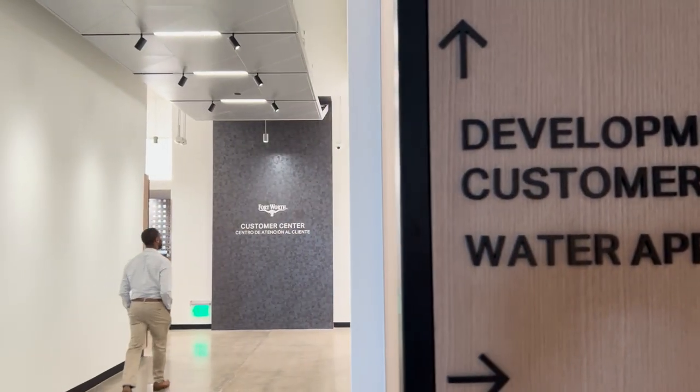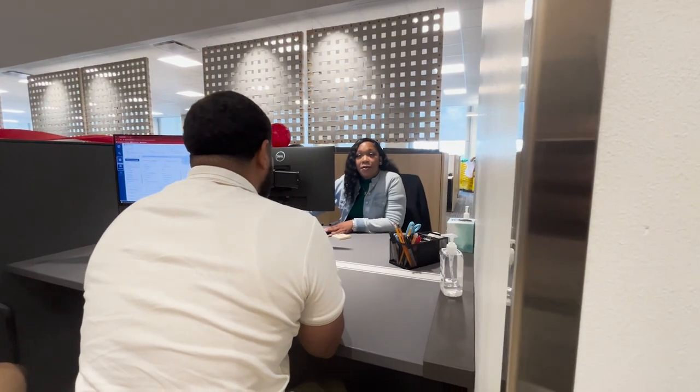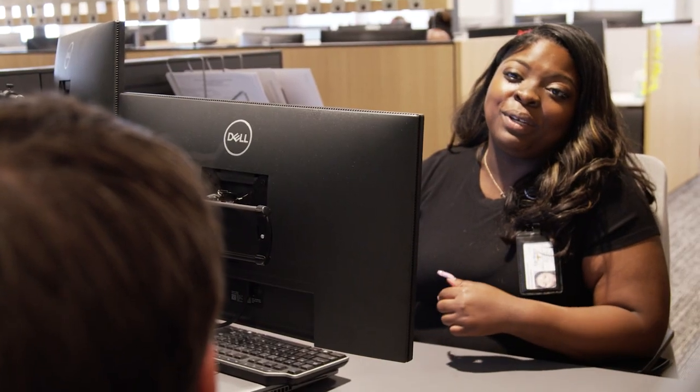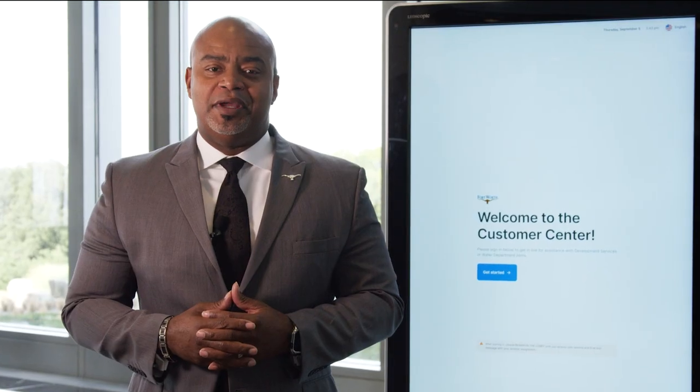The fifth floor is your one-stop shop that centralizes all of your development needs. Let me show you our new and improved process to make it easier for customers needing assistance with development or permit related questions.